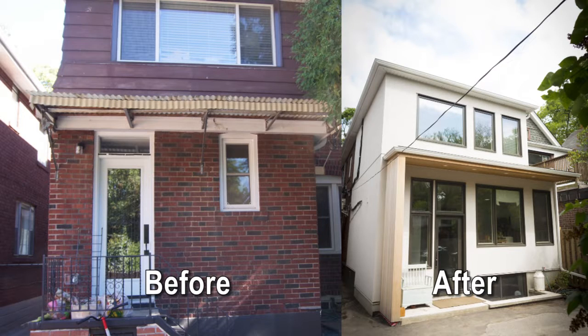Hi, I'm Brian Fletcher from Allaire Homes, South Etobicoke, and I wanted to show you one of our most recent jobs that we completed this year in the area of South Etobicoke.